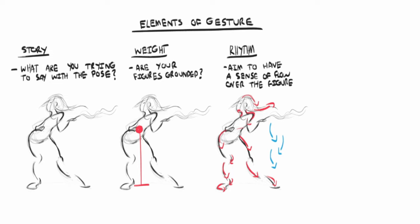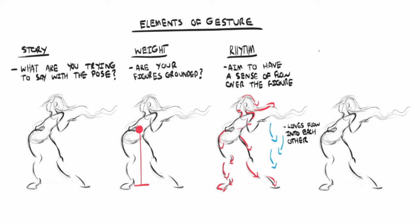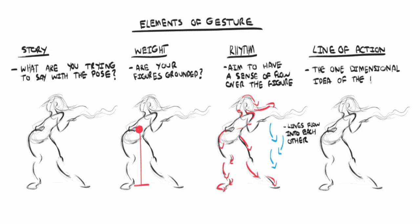If you've seen my learning how to paint part two video where I talk about composition, the idea of an eye path should be familiar. So you want to do your best to make one line flow into the next. And lastly, we have line of action, which should be very familiar. I think of line of action as the big idea of a pose. There might be two lines of action, but I think rhythm is more important. You'll get more out of it because rhythms can get you to a finished drawing, whereas line of action is more of a starting point.